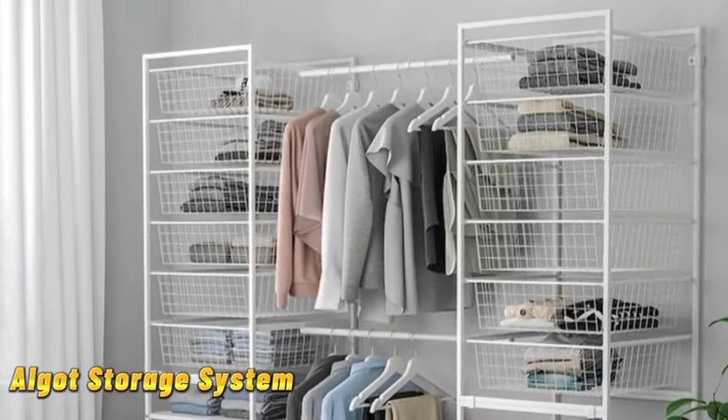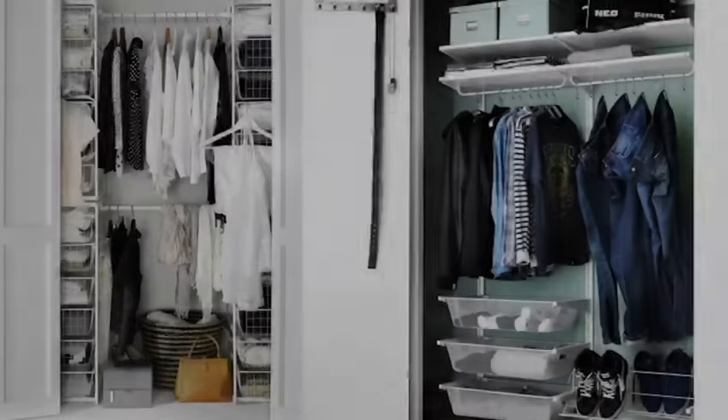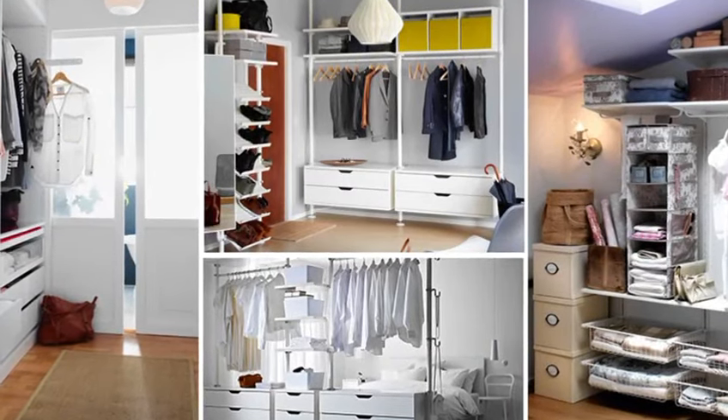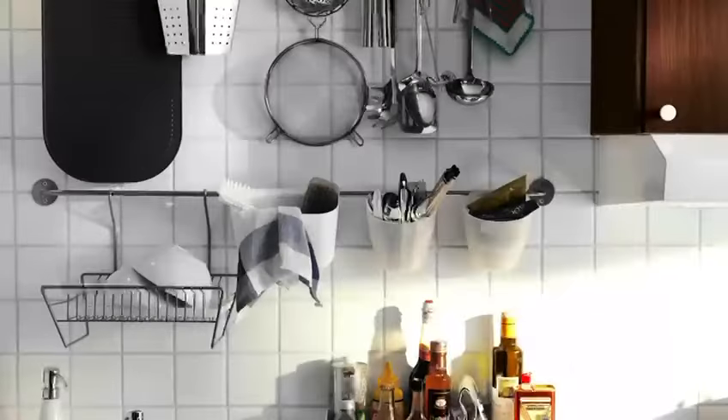Up next we have the algot storage system — completely customizable and adjustable. The algot system adapts to your changing needs, whether you need extra closet space or a compact laundry area. Algot has you covered.